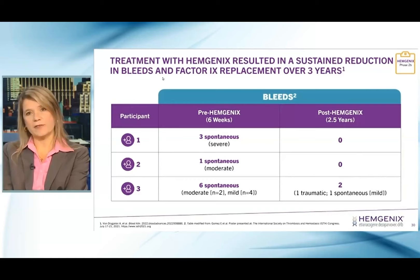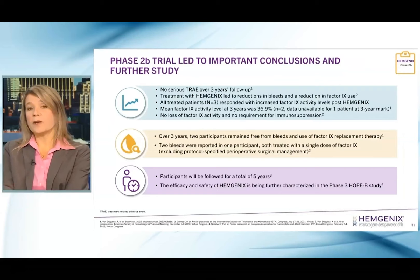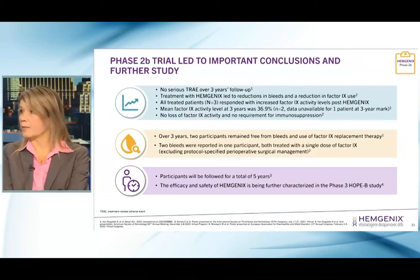The Phase II trial led to a lot of important conclusions. There were no serious adverse events deemed related to Hemogenics, a reduction in bleeds, reduction in factor IX use, and no loss of factor activity and no requirement for immunosuppression in this patient population. Over three years, two participants remained free from bleeds and the use of factor IX therapy altogether.